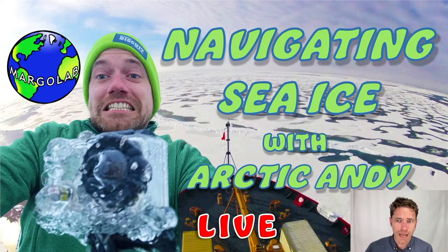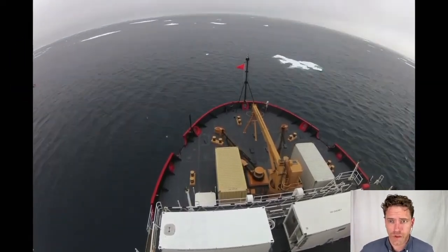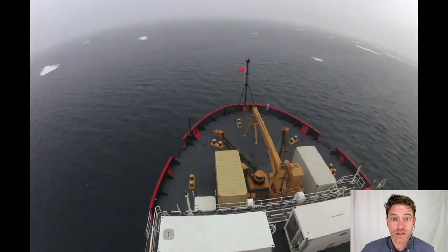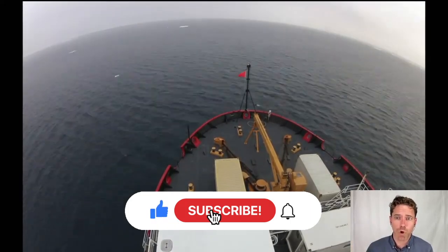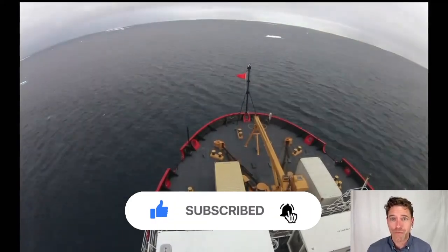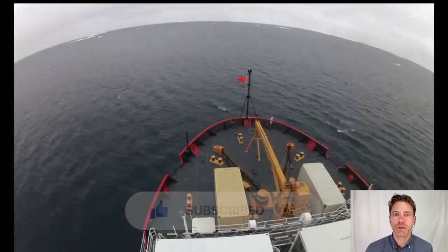I'm just going to get into this time-lapse footage from the Arctic Ocean back in 2015. This area is going to be referred to as the Marginal Ice Zone. You can imagine why it might be called that — you're at the interface between open ocean water and then frozen pack ice, the sea ice of the Arctic Ocean.